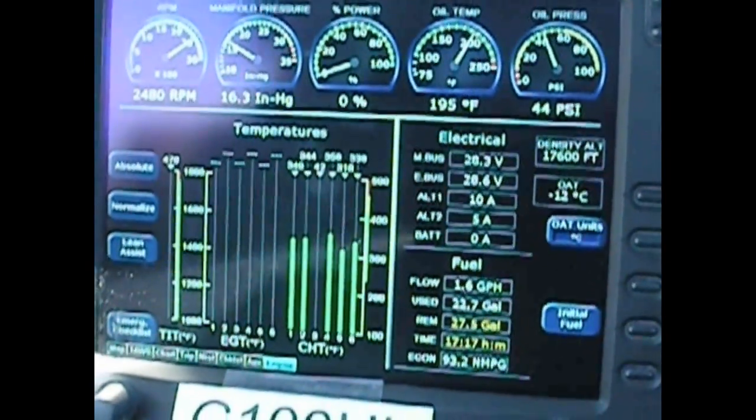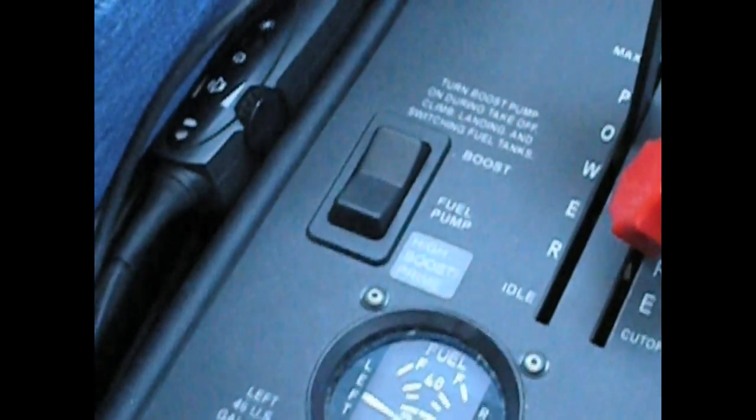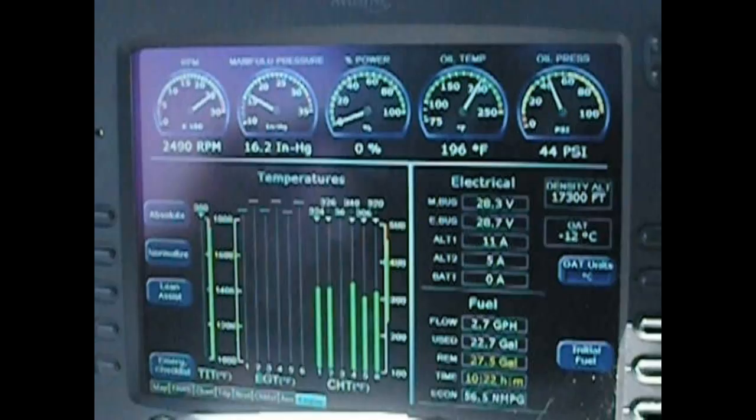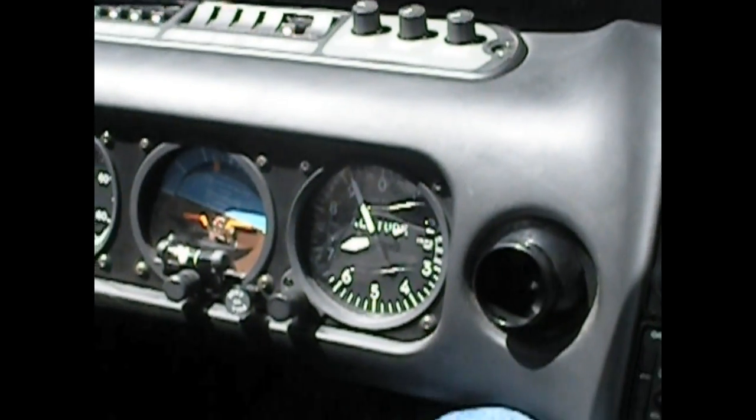The airplane has been cold soaked at 17,500 feet at minus 11 degrees centigrade for about one hour in flight, and is now descending from 17,500 feet. We're going to allow the aircraft to descend so the cylinder head temperatures can cool off. The boost pump is in the middle or off position, fuel flow remains off, and the right-hand tank has minimal fuel so that it could be fully cold soaked during the one-hour flight.